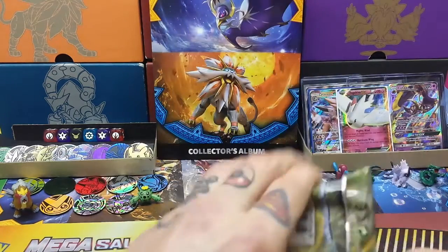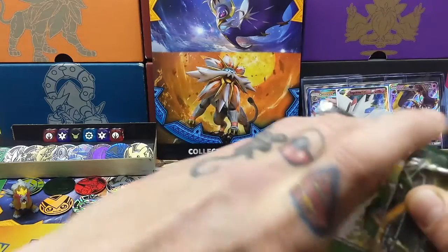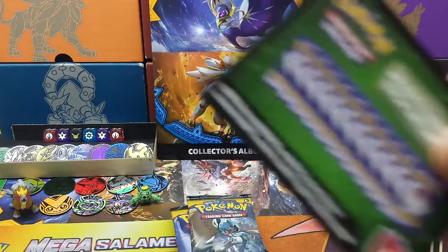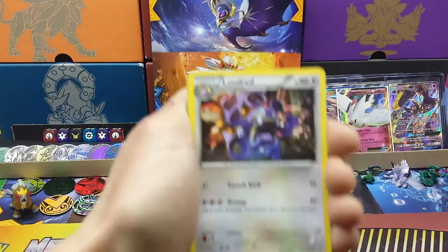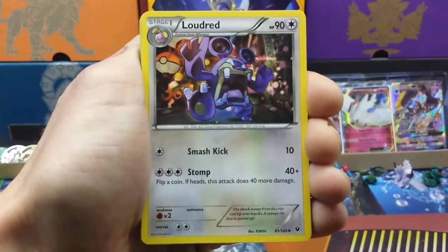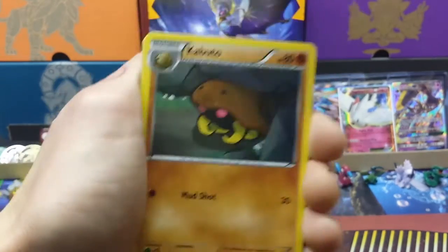We'll put these respectively in the hard cases and such at a later stage. Anybody who feels like they want to interact, pack battle, or do certain things on YouTube together — don't be afraid to get in contact, whether through our Instagram or Facebook at GBPT Pokemon Channel. Right, we have the Fightsy pack — we start with Loudred.